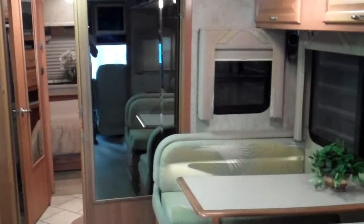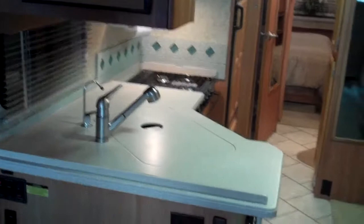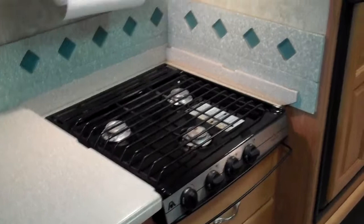Here's the couch that turns into a bed, and you've got the dining table that also converts into a bed. You've got the dining/living area, and here's the kitchen with a faucet. There's one stove cover panel but the other one broke from the previous owner — we never needed it.